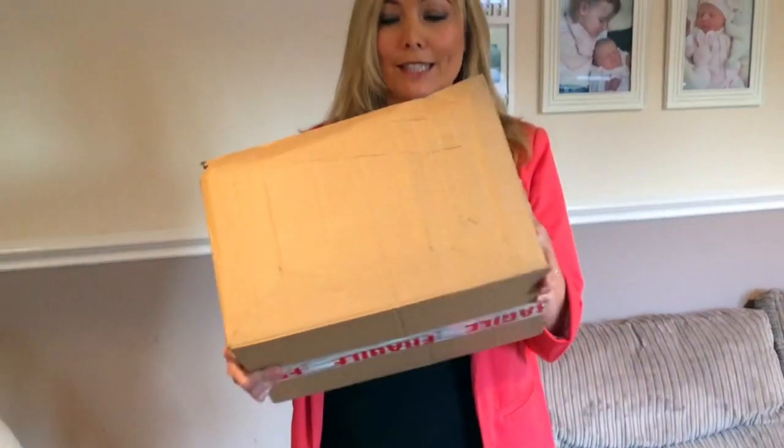Channel Mum told us to expect a little parcel and this arrived earlier. It's actually not that little — it's quite a good size, so I'm very excited to see what's inside it, so let's go take a look.